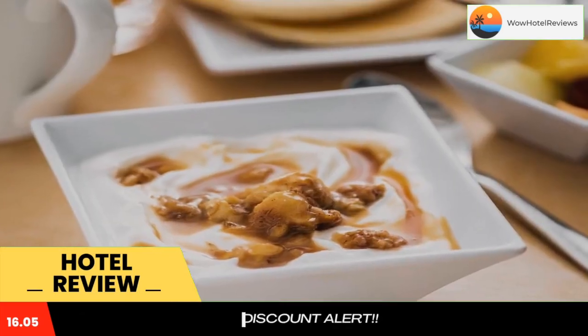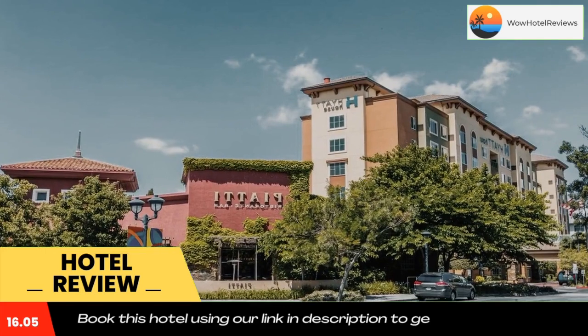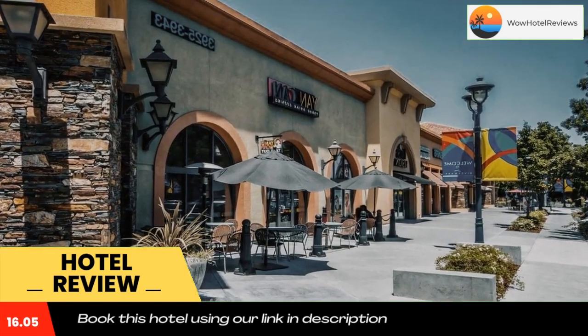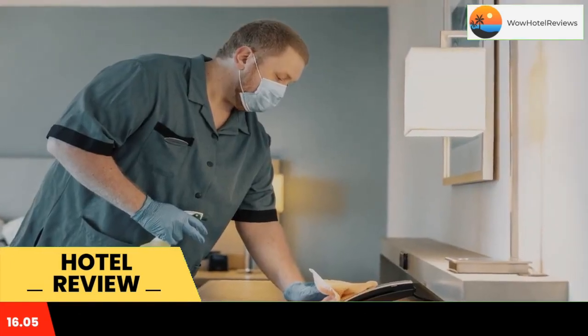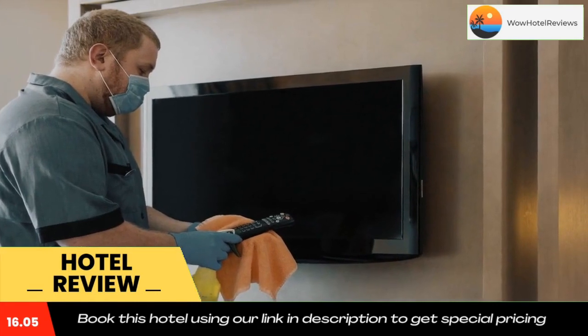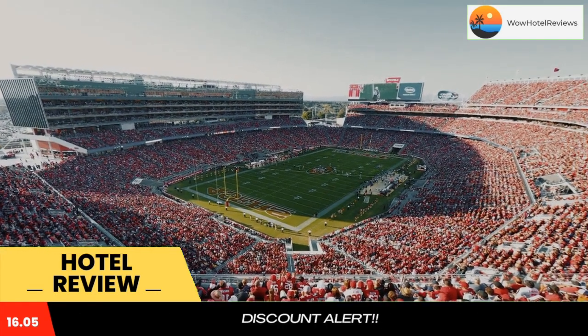Great America theme park is 1.5 miles away, while Levi's Stadium is also 1.5 miles away. The nearest airport is Mineta San Jose International Airport, 2.5 miles from Hyatt House Santa Clara. Use our link in the description to get a special discount on this hotel.